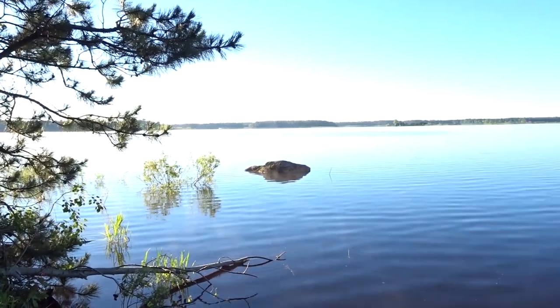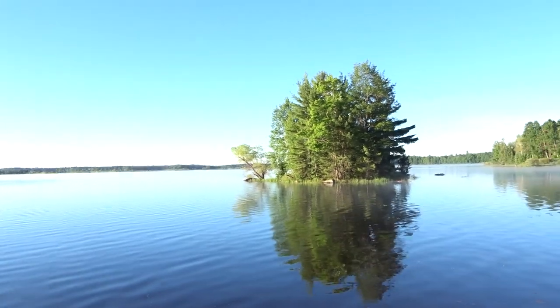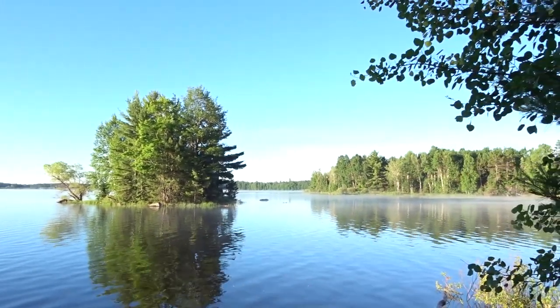Got some boulders in the water. Steam coming off the water. It's still pretty chilly — it's only about 55 degrees out right now, but it should warm up.